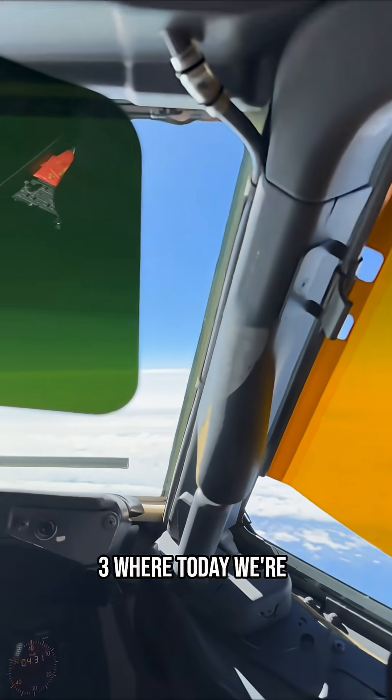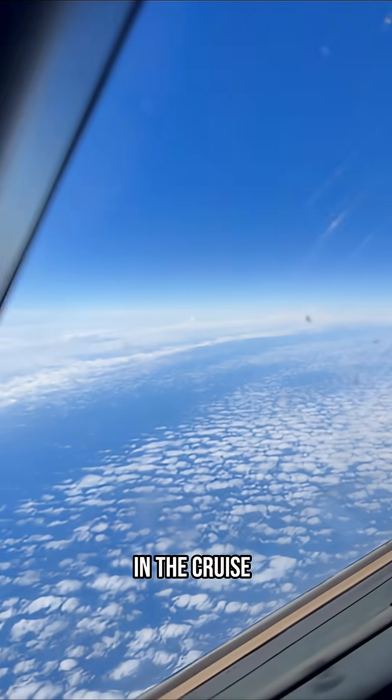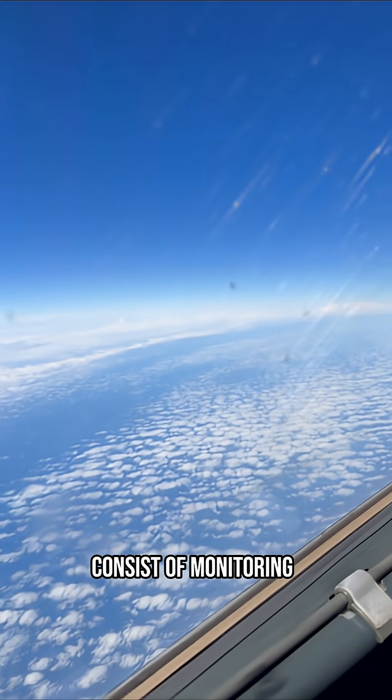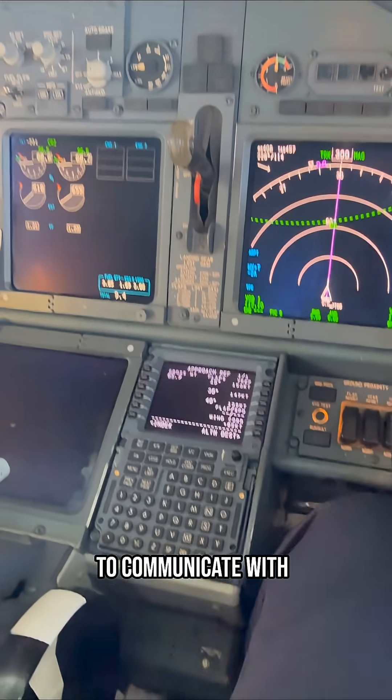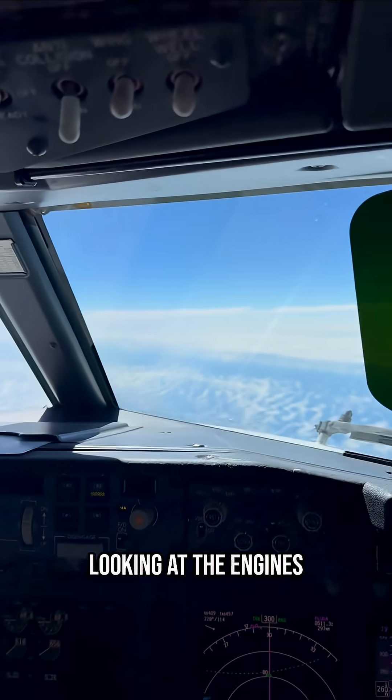Welcome back to B73 where today we're going to do a little video about what the pilots are doing in the cruise, particularly for these long overwater ETOPS flights. Basically that's going to consist of monitoring all of our systems. We've got ATC to communicate with, but for the systems we're going to start off by initially looking at the engines.